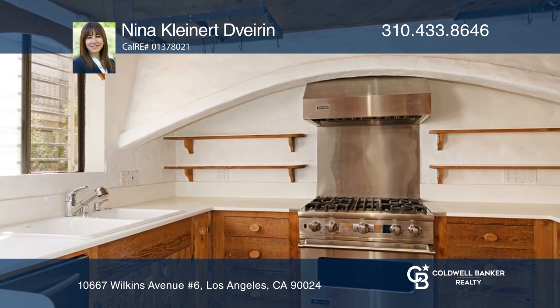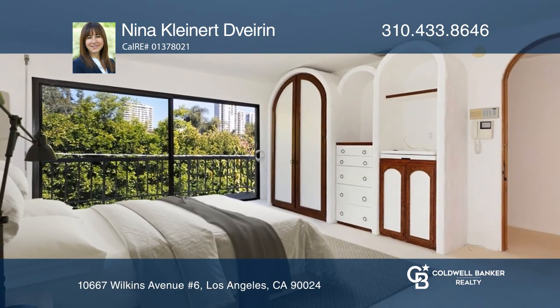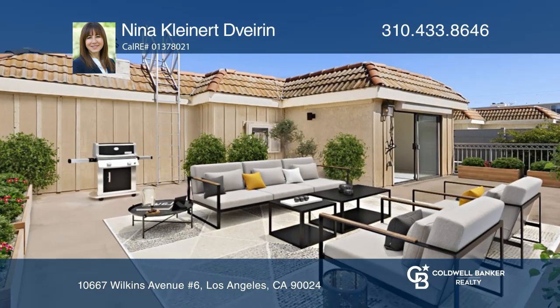The kitchen is outfitted with Corian countertops and stainless steel appliances. The main bedroom suite has a balcony and an ensuite bathroom. Enjoy city views from a spacious private rooftop deck.